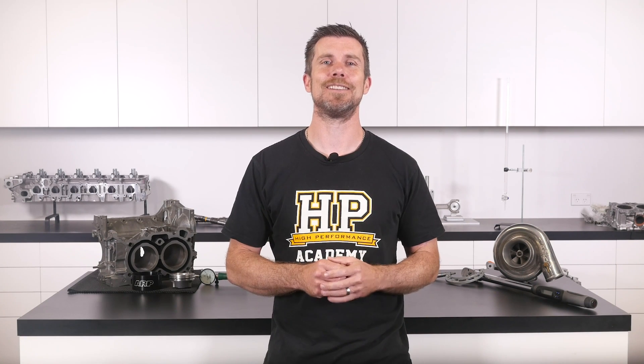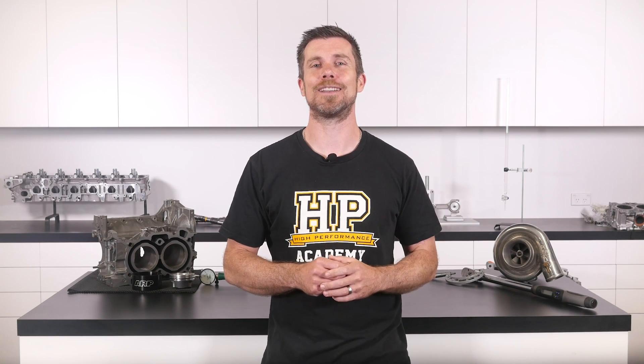That question was taken from one of our free live lessons. If you like free stuff and want to expand your knowledge, click the link in the description to claim your free spot at our next live lesson. You'll learn about performance engine building and EFI tuning, and you'll have the chance to ask your own questions which I'll be answering live. It's 100% free, so follow the link to claim your spot.